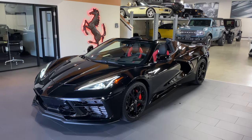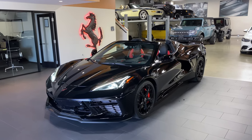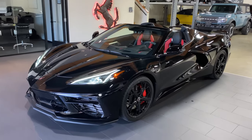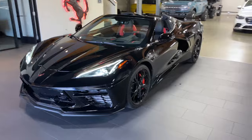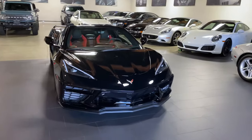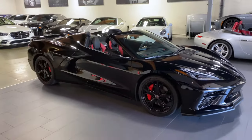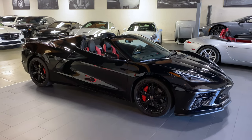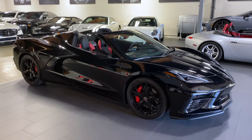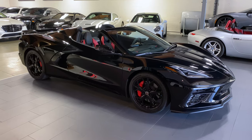Here is our 2021 Corvette Stingray Convertible with the 3LT package as well as the Z51 performance package. I'm just going to walk you around the car. It is as new — everything feels new, everything smells as if it was new. We delivered this car brand new to our client here in Victoria straight from the GM dealership, so it's only ever been in his leasing company's name. It is now in our name.